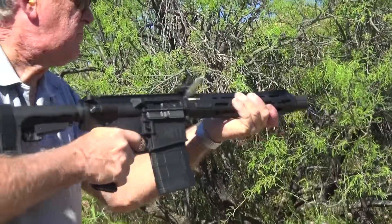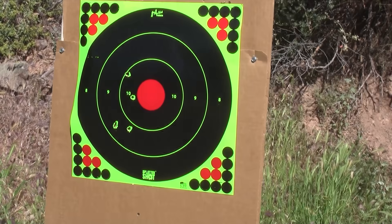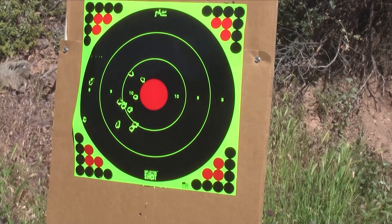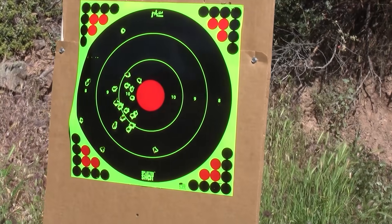Welcome to another First Look from FMG Publications. You want the heaviest hitting round available yet in a Saint Pistol? Look no further than Springfield Armory's Saint Victor Pistol in .308.